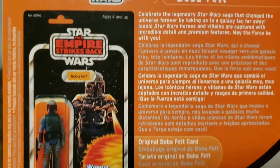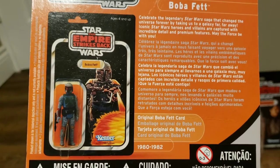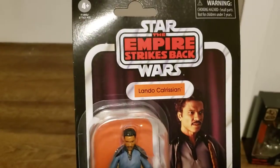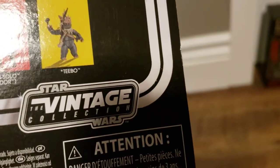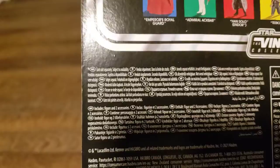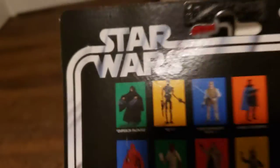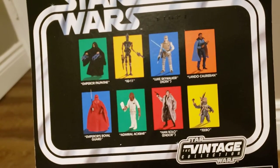There's some of the figures — there we go, it's a good card. And then of course, you have Lando Calrissian here. Let's see what his date is. He doesn't seem to have one, as far as I can tell — it's probably a newer one. But look, it's what they call an eight back, because you can see the other eight figures that come in the line.